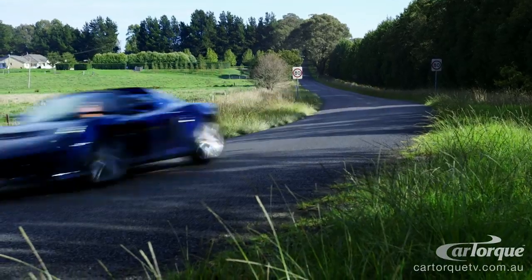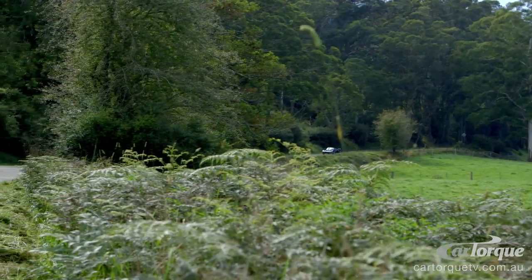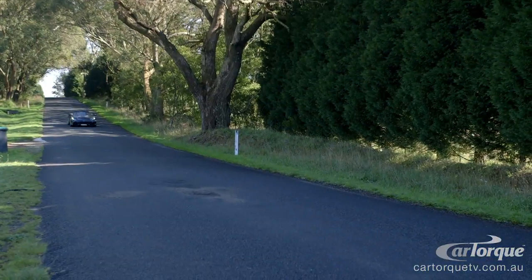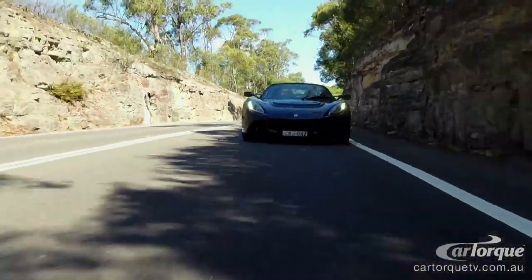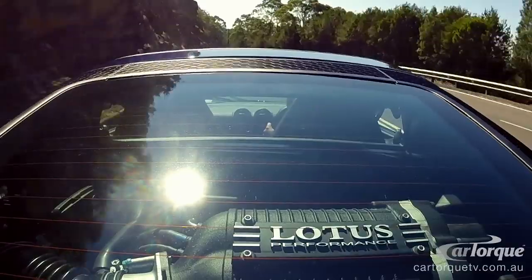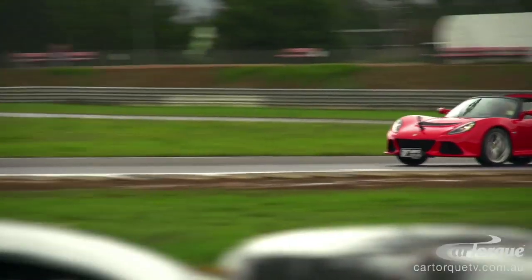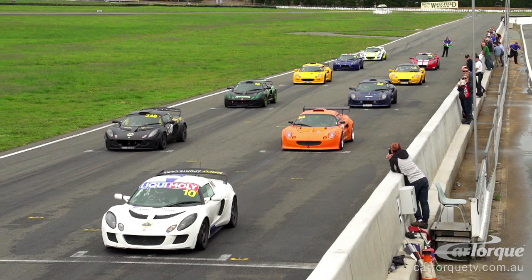Lotus have implemented some driver aids into this car, which historically Lotus owners are pretty much against. But the driver aids in the new V6 Exige have just blown us away — we couldn't believe how good it was. Where Lotus have made it a little bit heavier, that's far outweighed by the compensation of adding a lot more power and a lot more braking performance. It's a joy to drive. You could drive it out of the showroom today and be at a track tomorrow. The Exige S and Elise S in particular — these cars are ready to go. We often have customers at the track within the first 1,000 kilometres.